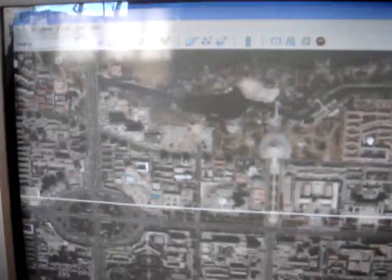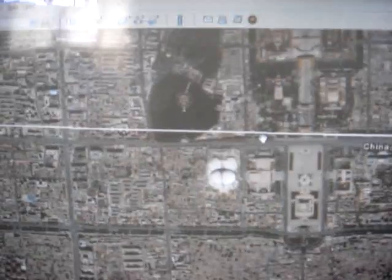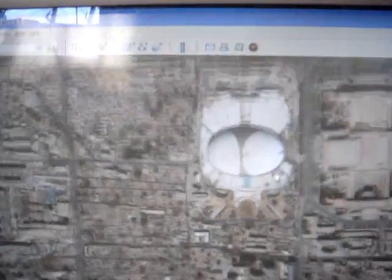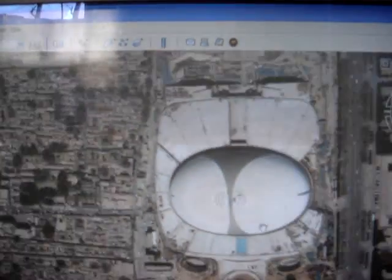I'll take you to another building. It's called the National Theatre, just beside Tiananmen Square. Can you see it now? You see it, right?